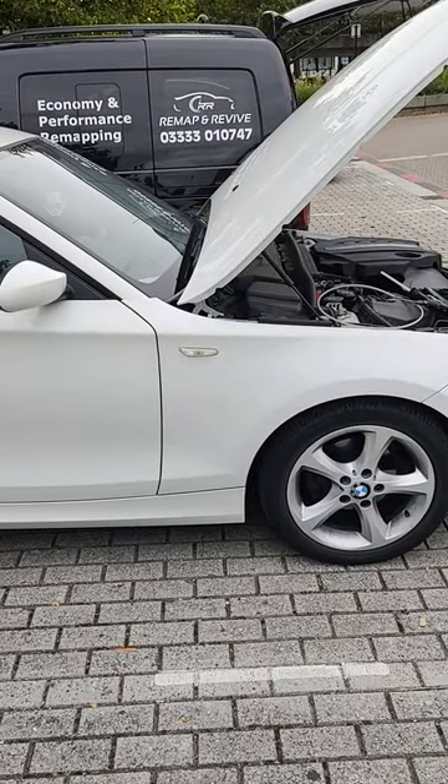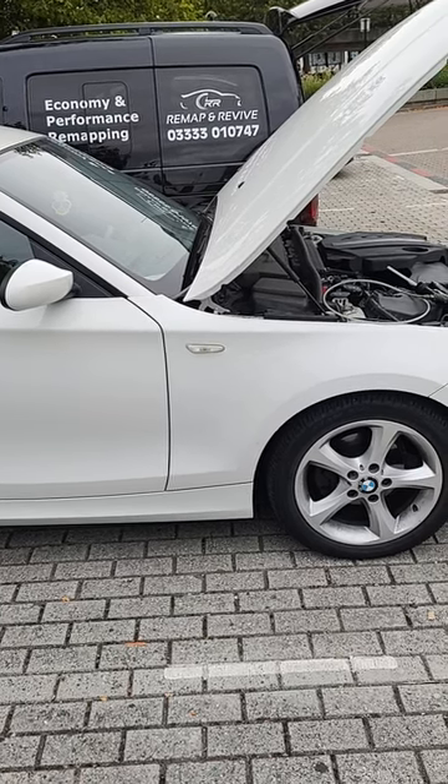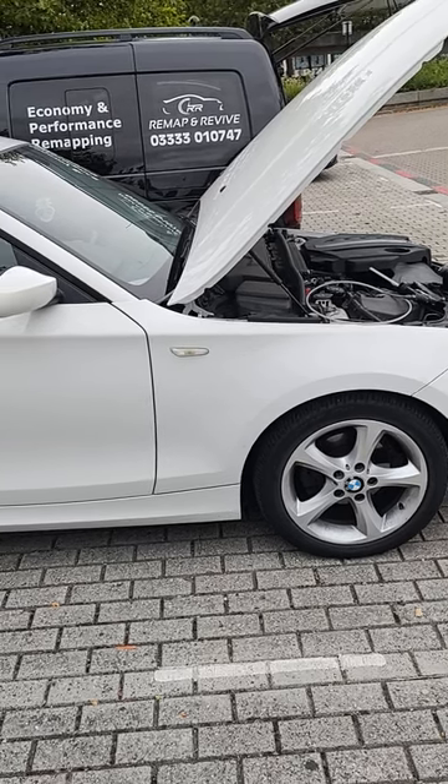The pressure was extremely high — dangerously high. So we're giving it a DPF clean, a cheaper and more legal solution to a DPF problem.